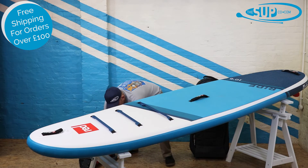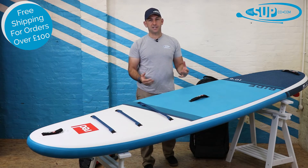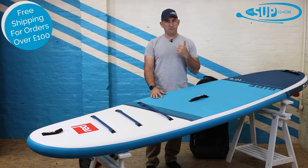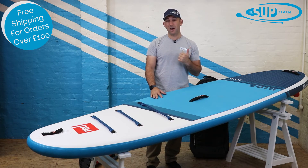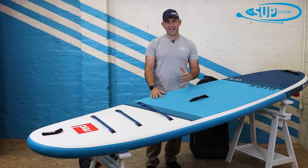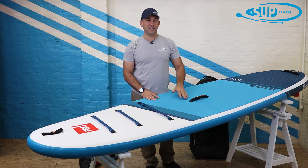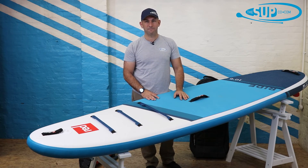Overall in 2021, the Red Paddle Co 10.6 Ride — if you are in the market for a premium all-rounder, one of the stiffest on the market that takes one of the highest pressures available, then yes, the Red Paddle Co 10.6 Ride has to be on your short list. Come and see us and try it out for yourself at our test centre. Thanks for watching — if you've got any questions give us a call in the shop or head over to thesupco.com. Subscribe to our channel and check out our next video.